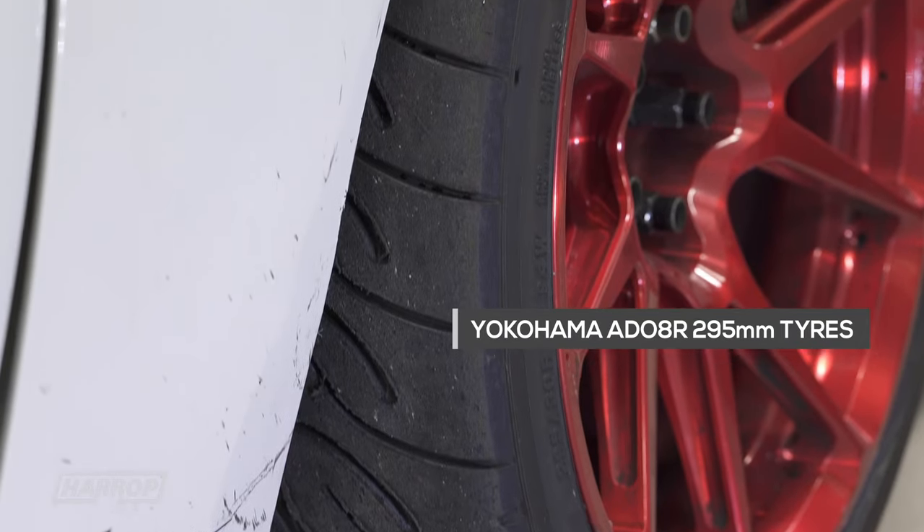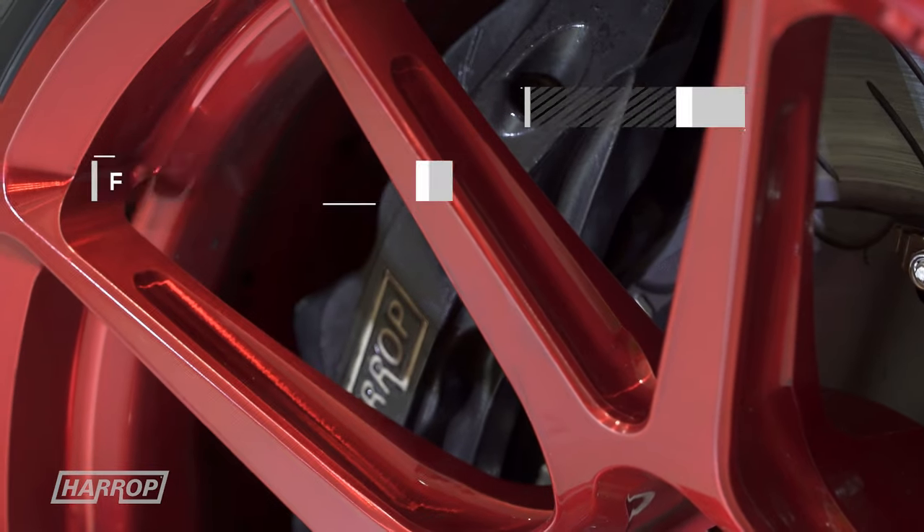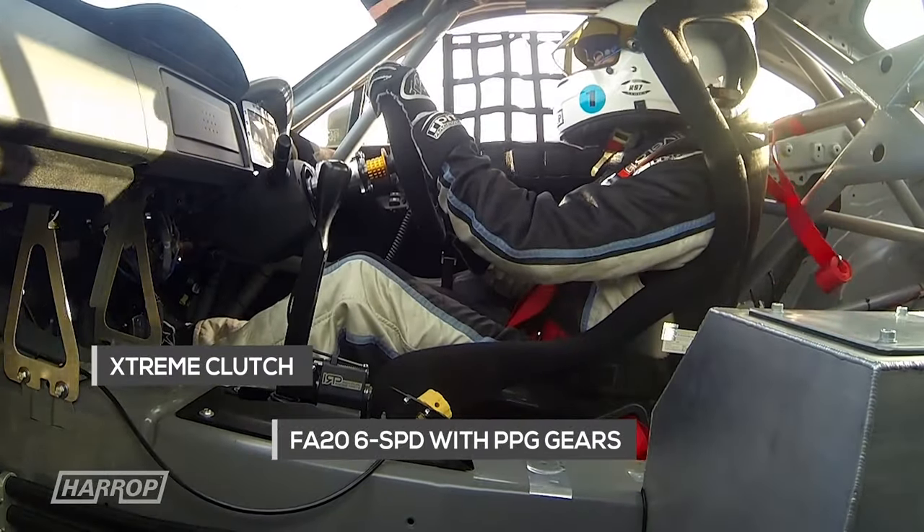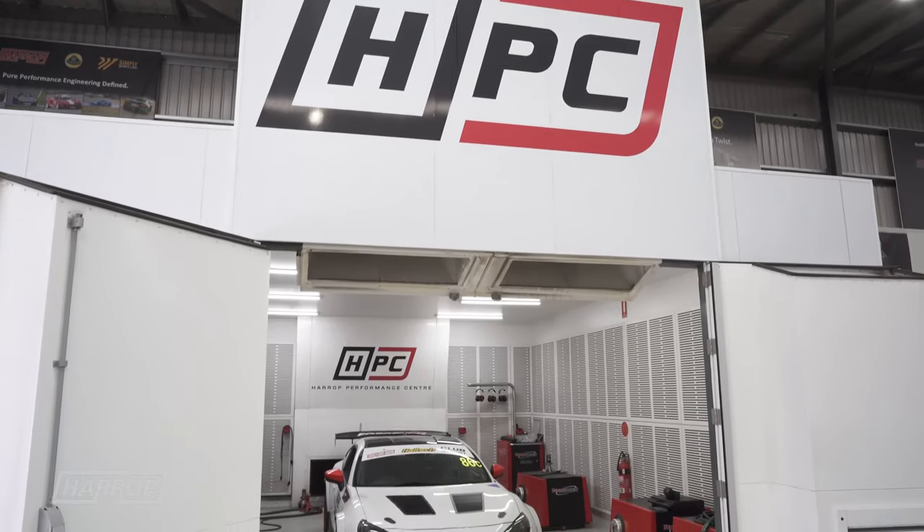We're running the Oklahoma 295 square — same setup as last year — and Ben Schutz has done an amazing job behind the wheel with feedback, and our team here at Harrop helping with the setup, the prep of the car, and at the track.